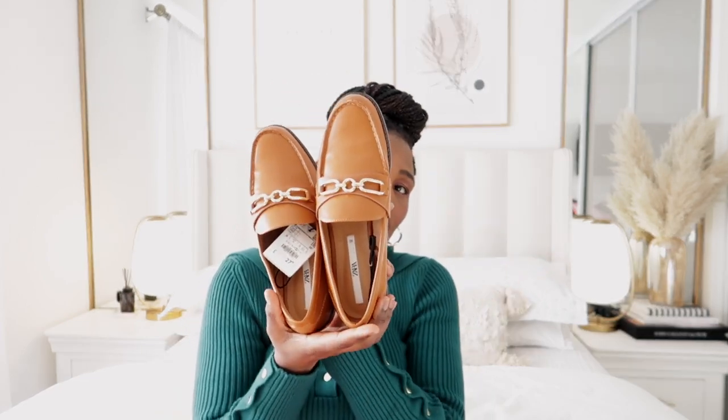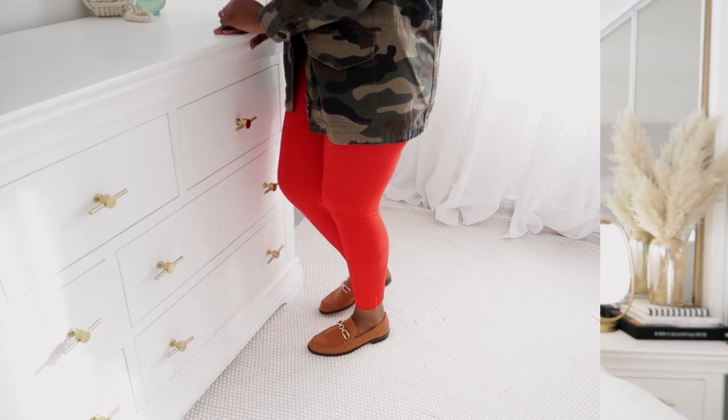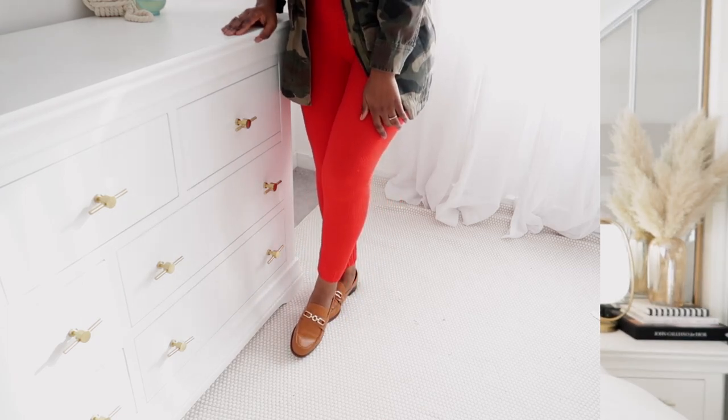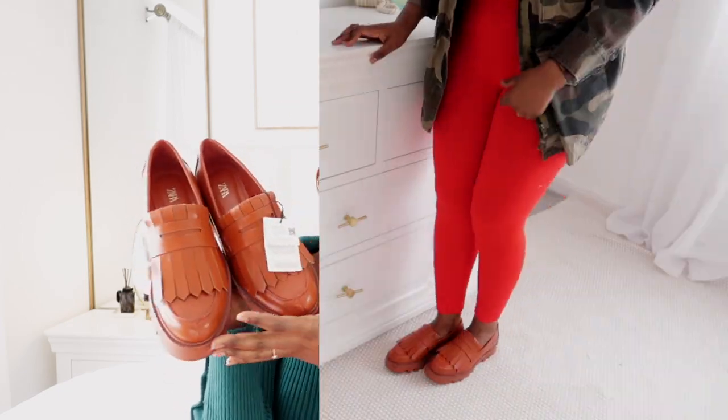I was also able to pick up a few accessories — keep refreshing the app because these things keep coming in drips as the sale is coming to an end. Don't lose heart, keep looking. I picked up these loafers for £12.99 — they used to be £27.99. I love the brown color and the versatility.